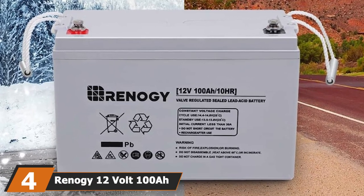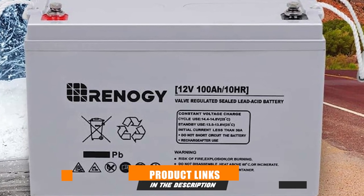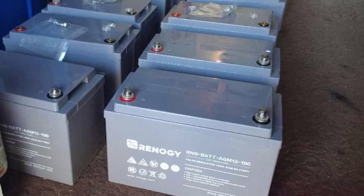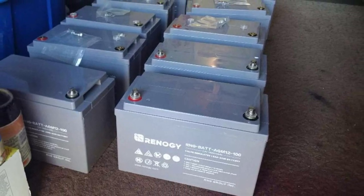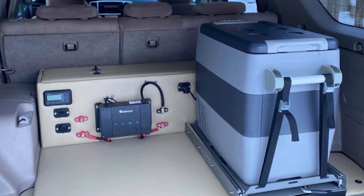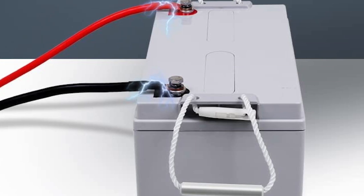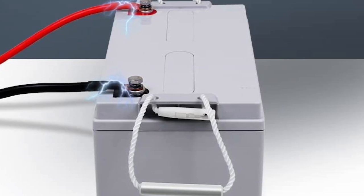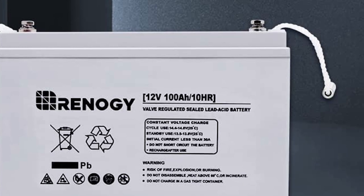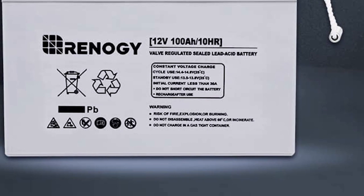Next at number 4, we have the Renagi 12 Volt 100Ah Deep Cycle AGM Battery. This would be an excellent choice for boat or RV usage, with outstanding discharge performance as one of the main reasons. Its design features proprietary alloy plates which provide high discharge currents that can reach up to 10x the battery's rated capacity. Its improved electrolyte formula ensures stable battery capacity and excellent discharge results even at temperatures below freezing, making it great for cold weather RVers.